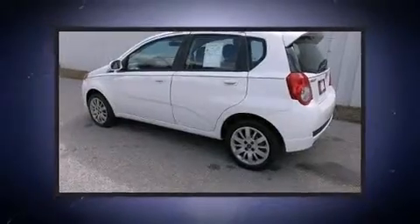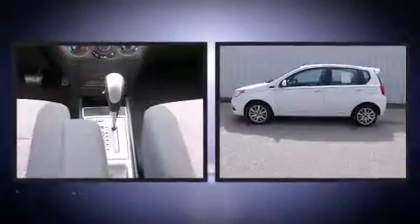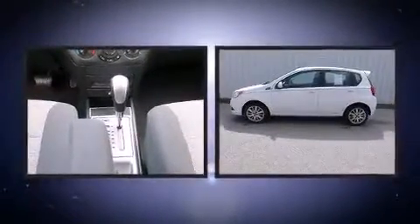Top features include front fog lights, a tachometer, heated door mirrors, remote keyless entry, and air conditioning.